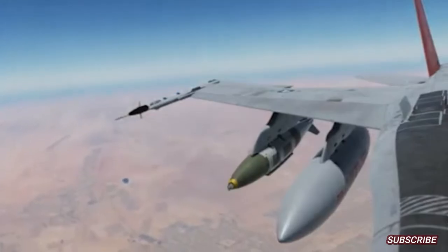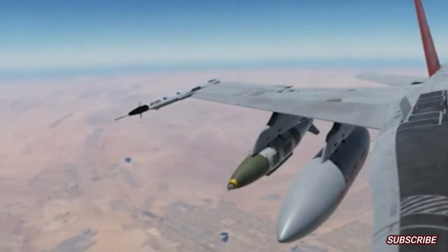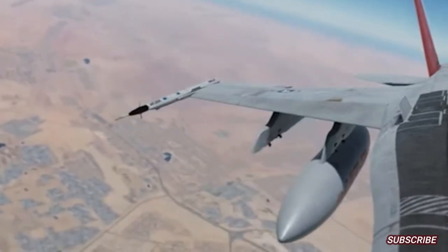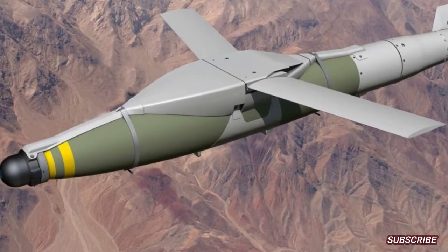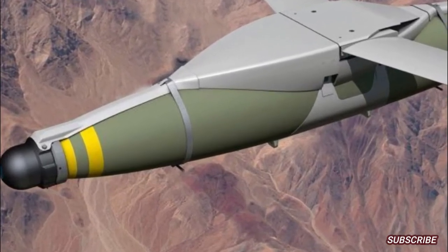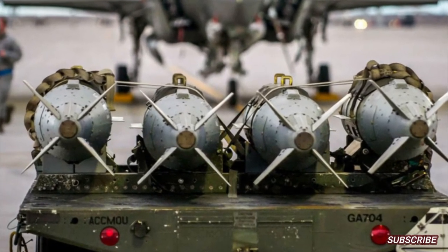The U.S. Air Force, USAF, on April 28, 2022, released a video of the deployment of a Quicksink smart bomb from an F-15E Strike Eagle fighter aircraft against a target ship in the Gulf of Mexico. At first glance, this guided bomb resembles a modified GBU-31-B Joint Direct Attack Munition, or JDAM, class 2,000-pound, 907-kilogram, bomb.